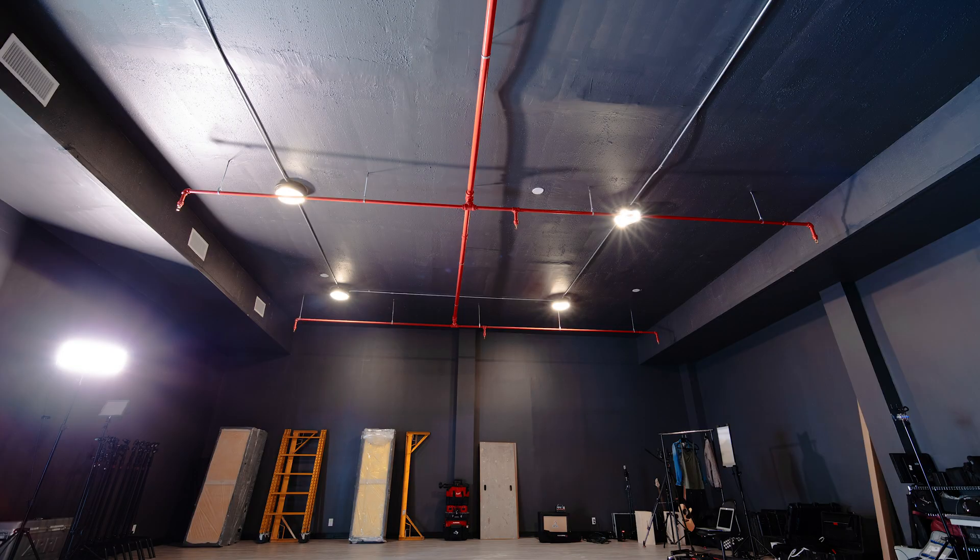Hi, I'm Liron with New York Soundproofing, where we make any room sound better. We're here at our client's film studio to demonstrate the difference in how the room sounds before and after installing the acoustic panels.